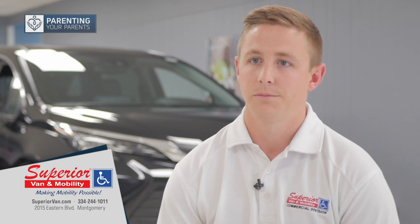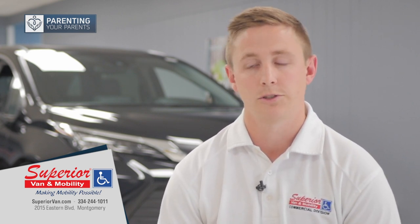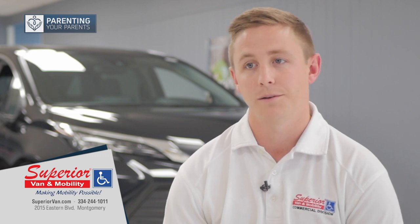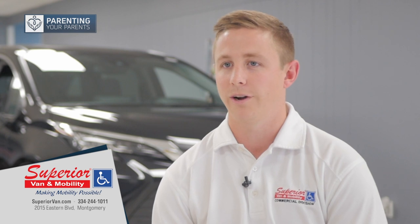It is a big purchase to go ahead and buy a wheelchair accessible van, so if we can do something short-term — because hopefully you're going to get better and back up on your feet shortly — the rental is a great option.